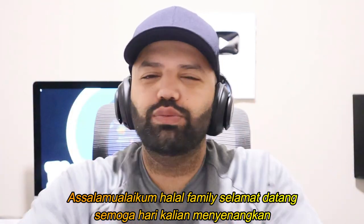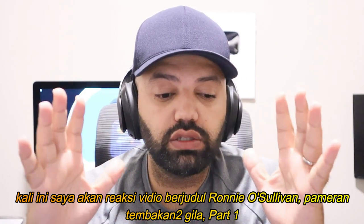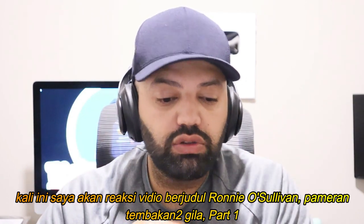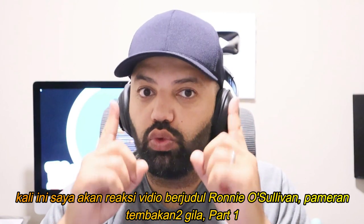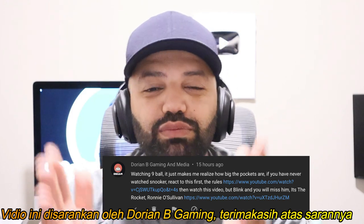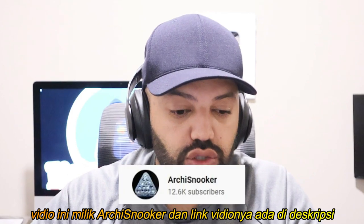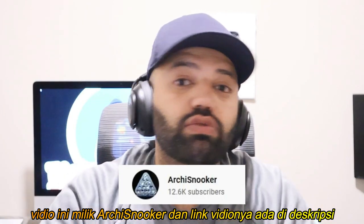Welcome to the channel, you beautiful people. I hope you guys are having a wonderful day. In today's video, we'll be reacting to a video titled 'Ronnie O'Sullivan All Crazy Exhibition Shots Part One.' This video was suggested by Durian B Gaming and Media — terima kasih, thank you very much for your kind suggestion. The video is by Archie Snooker and the link is in the description in case you guys wanted to check it out.